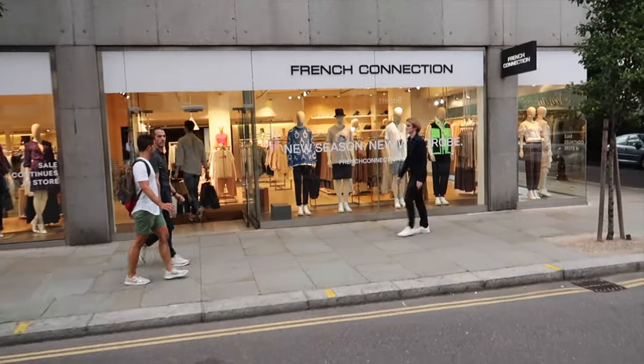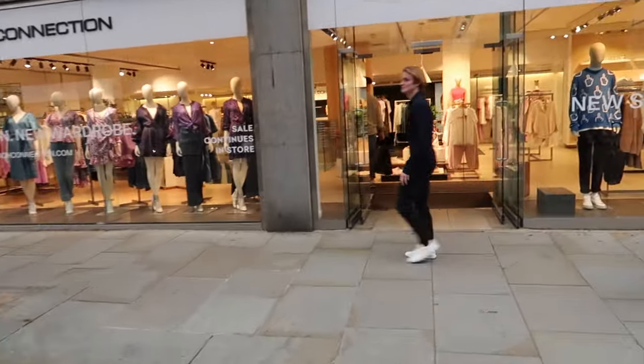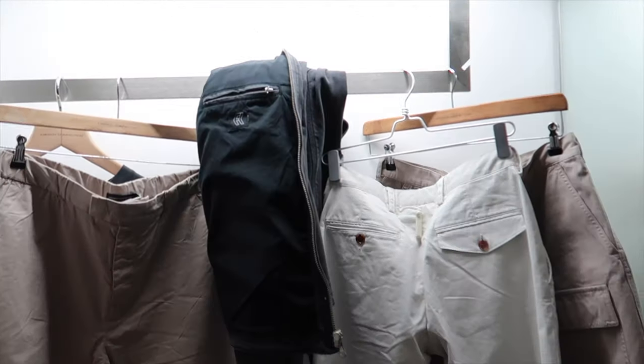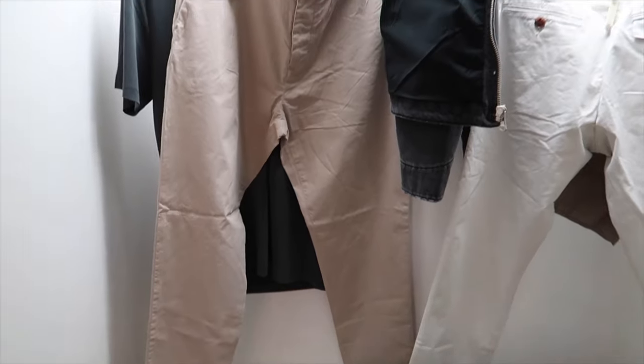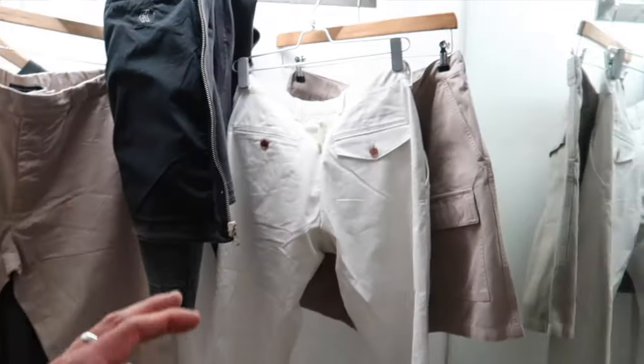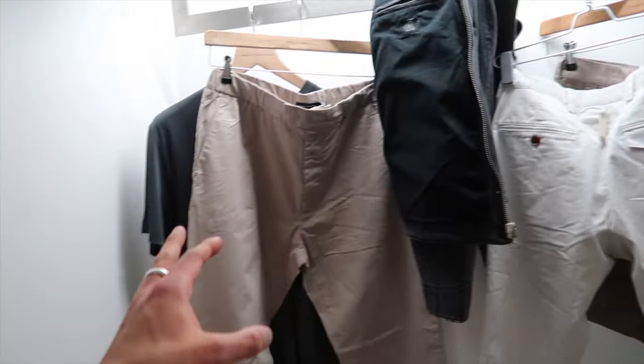I've got some sick pieces — have you got any good pieces? I dress so much better than Will — it's factual information. So, what I've picked out in French Connection is very beige, grey, and white. I love beige, as you guys know. I'll try it and see what it looks like in the mirror.